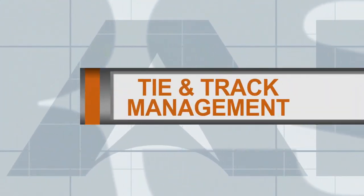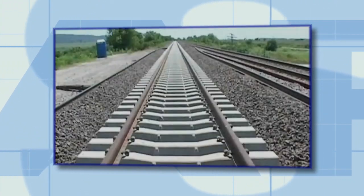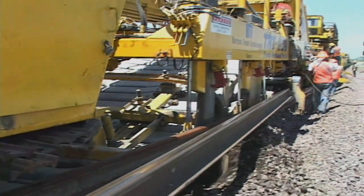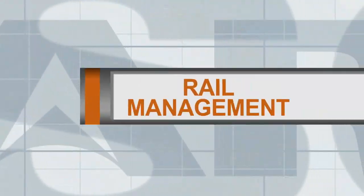Harsko Rail provides a full line of track construction and renewal equipment that replaces old track with new. The track construction systems simplify material handling by laying new ties and rail in one continuous operation.